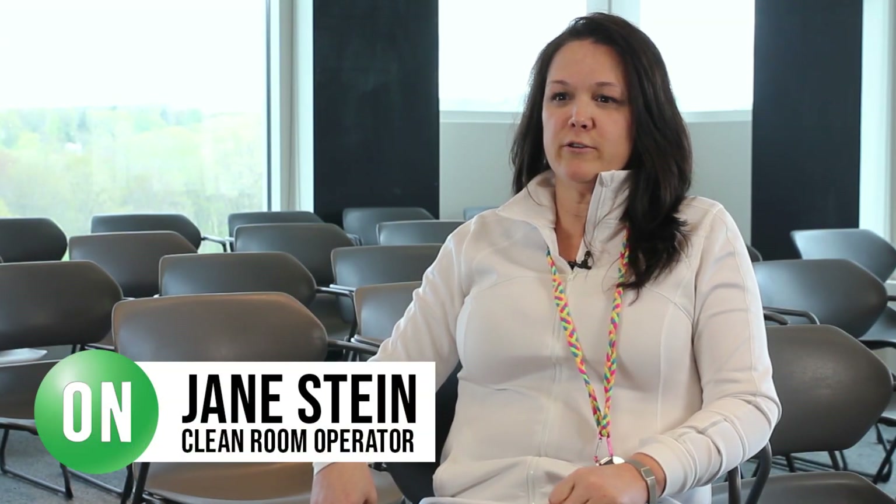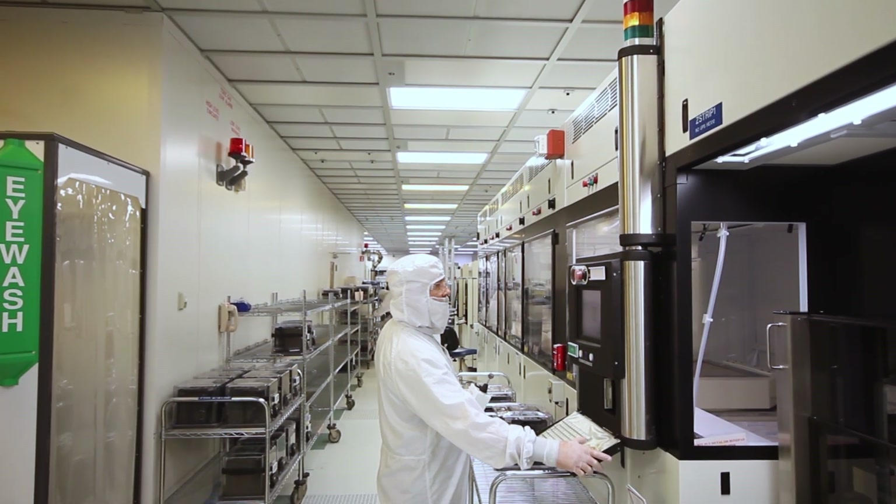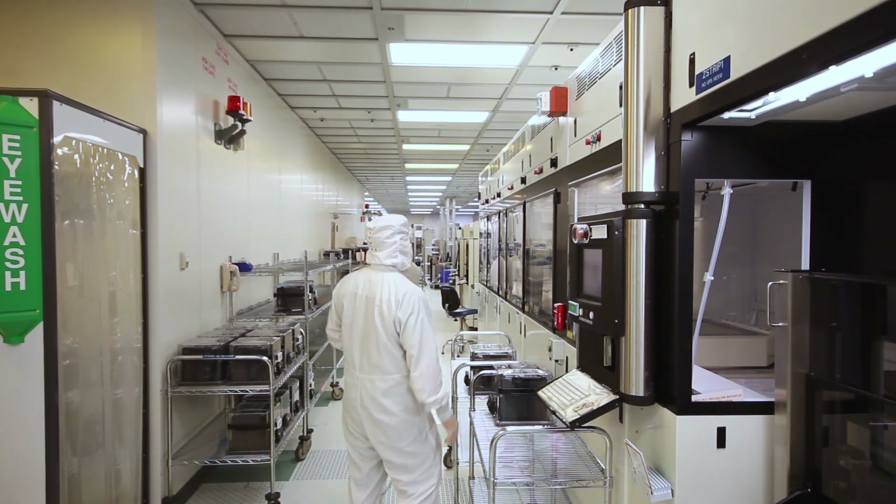I've been here a little over 28 years. My current job is a fab specialist, also known as an operator. The daily routine is you have to put on a suit — also known as a bunny suit. It's a white garment where you're covered from head to toe. You put on gloves, a hood, coveralls, and boots over your existing clothing. It's important to wear the bunny suit for contamination control.